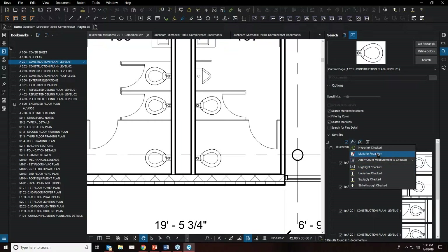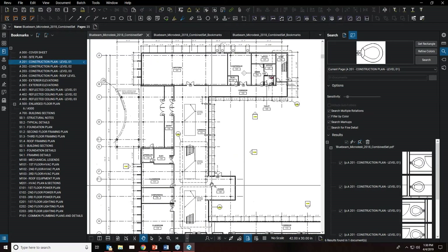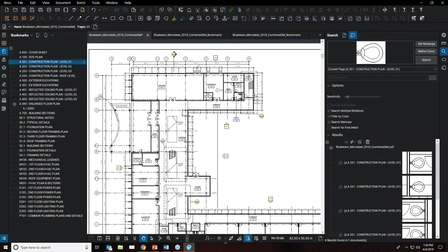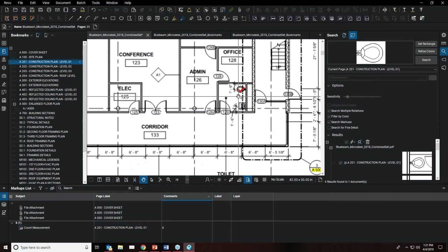Applying the count tool places a check mark on all found water closets. In the markups list at the bottom, you'll now see a count measurement on A201 Construction Plan Level 1 — six instances. You can then use that count to quickly come up with estimates for those items.